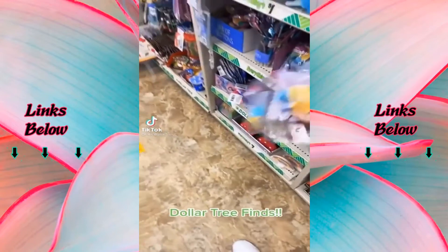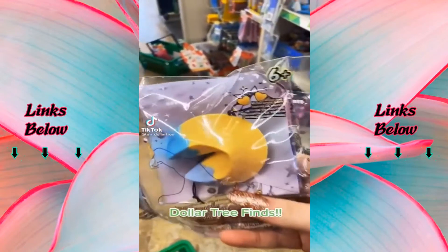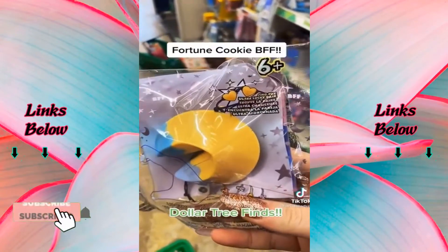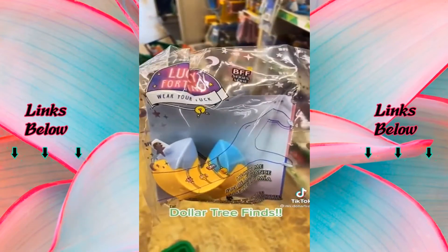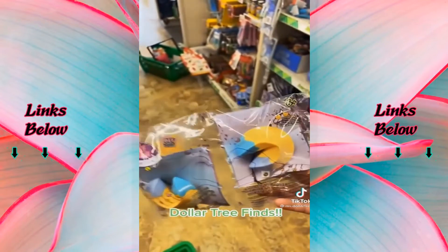These are fortune cookies with friendship bracelets in them. It says six and up so I'm above that age — I'm gonna keep one and give another one to somebody.